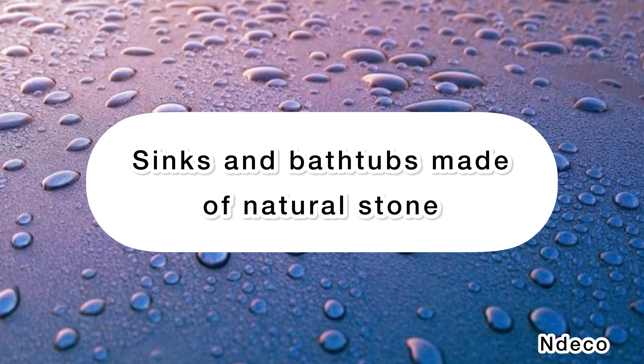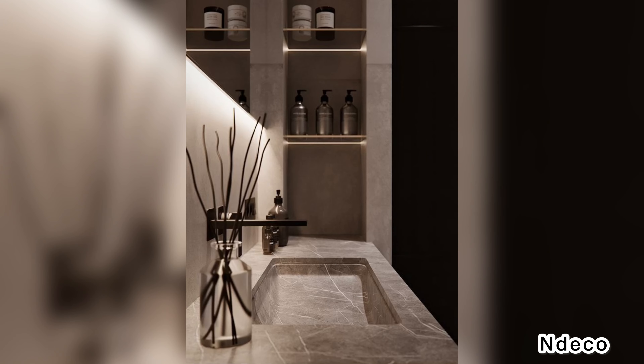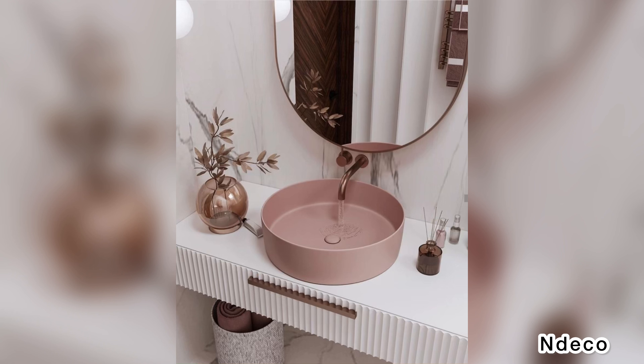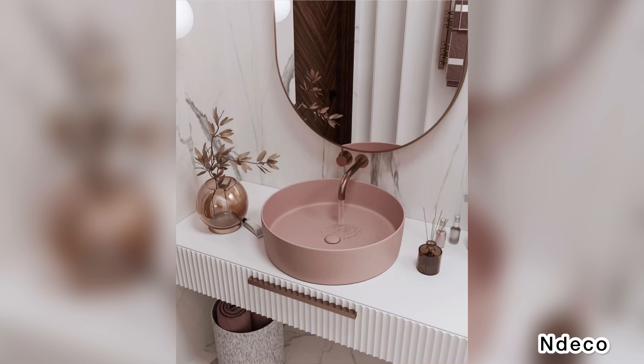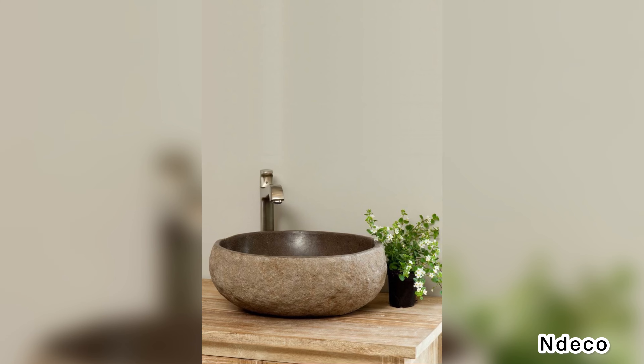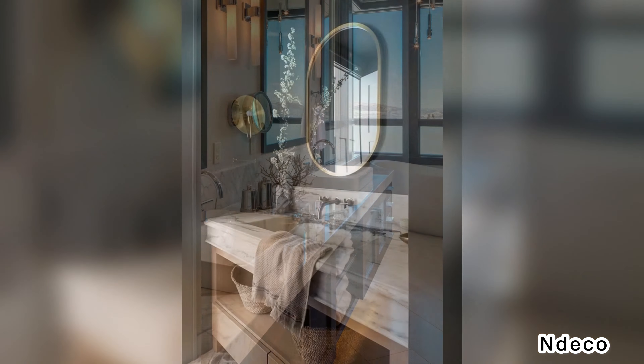Sinks and bathtubs made of natural stone. Natural stone is one of the most common materials in home decoration and, in particular, in the bathroom. Especially impressive are sinks and bathtubs as if carved from a single piece of stone. The natural beauty of the stone, spectacular pattern, rough surface texture — all this makes the product unique, one of a kind, giving it the status of an art object.